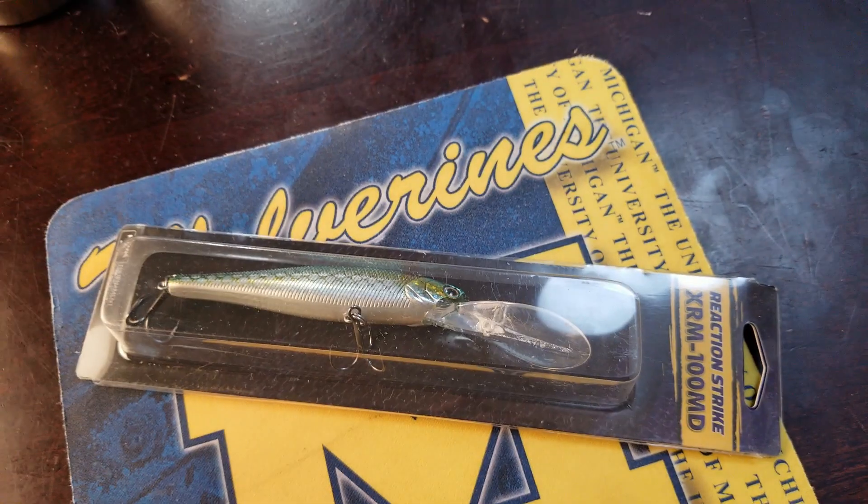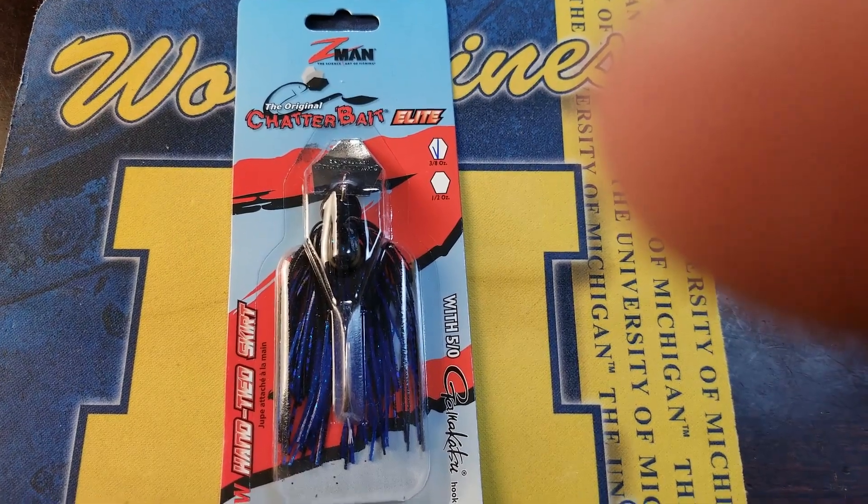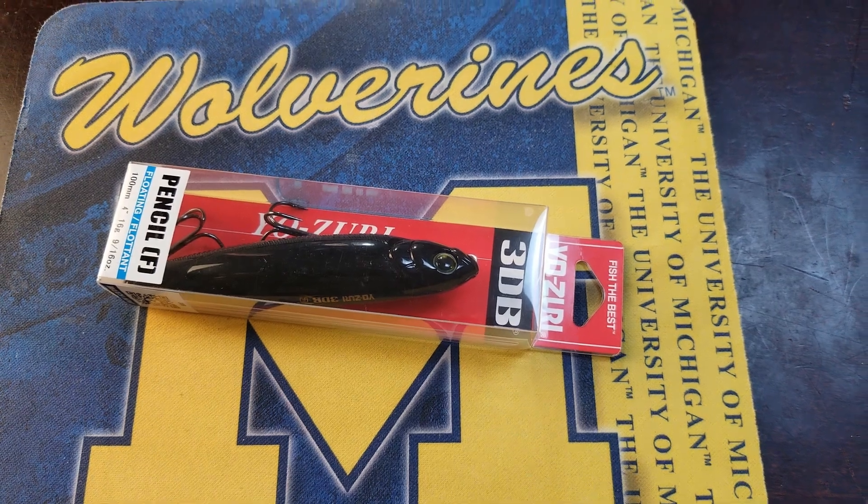Right on top we have a Reaction Strike XRM 100MD — into the bag. Next we have from Z-Man the original Chatterbait, this one's the Elite — into the bag. From Monster Bass, this is one of their branded baits, this is the Rollo 6, and I'm a big fan of this — into the bag. And then from Yo-Zuri we have the Pencil F from their 3DB line. That's a nice looking bait.